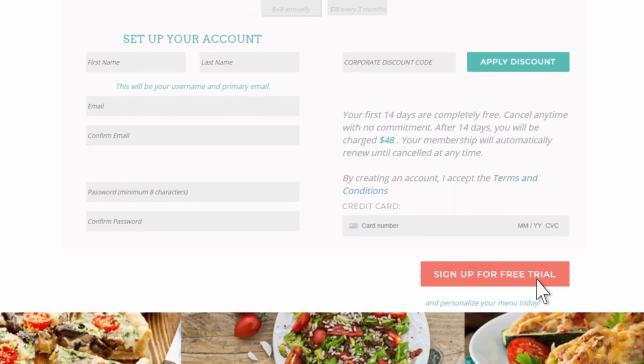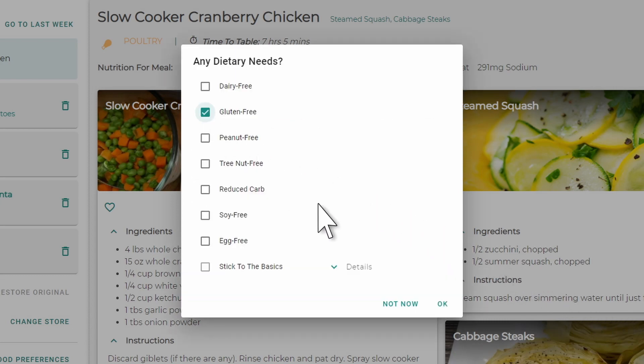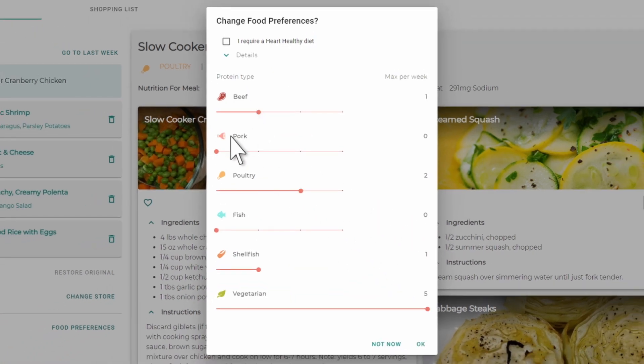Then, once you have joined, follow the prompts to personalize your plan by selecting any dietary needs, choosing your food preferences, and the maximum times those foods can appear on your menu each week.